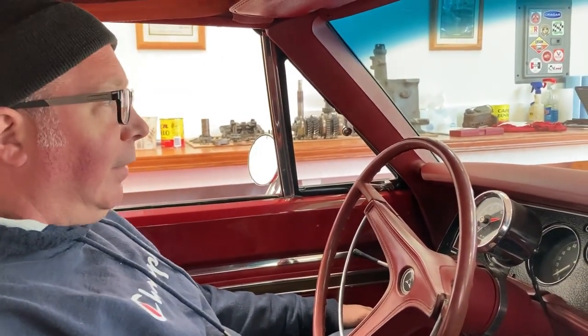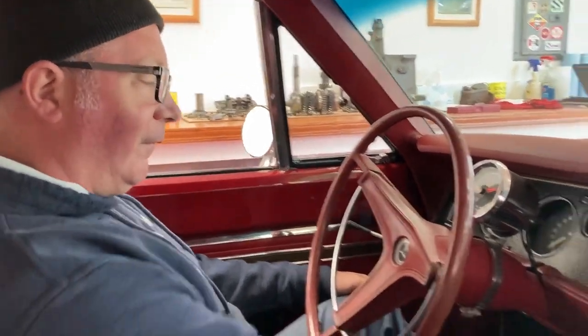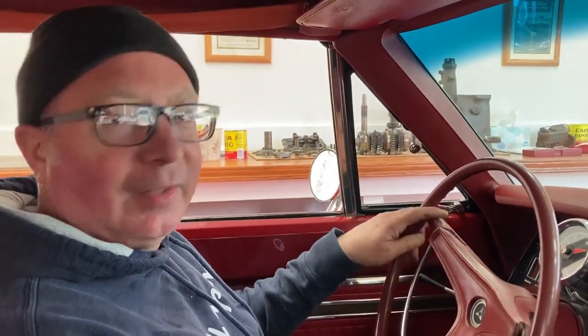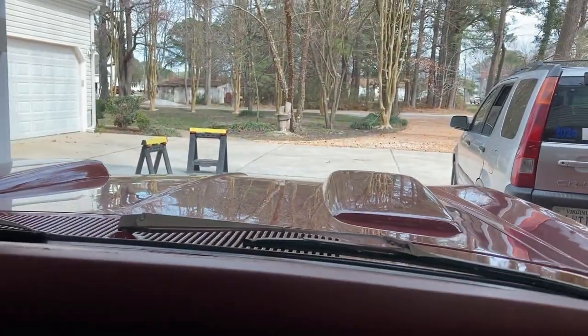We were just having a conversation a few minutes ago that HEMIs are hard to tune and they don't run good. We're about to prove that all wrong. Starts pretty good. That is definitely not a 318. So we're just going to go easy and let it warm up a little bit.